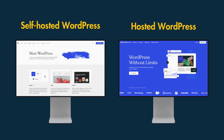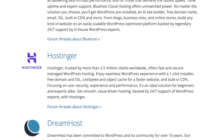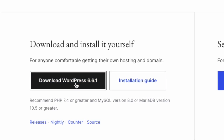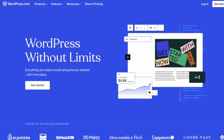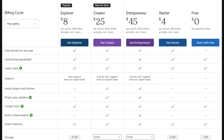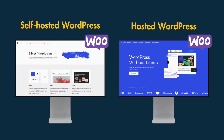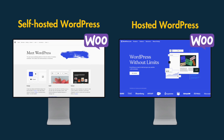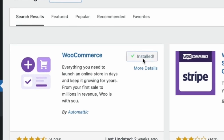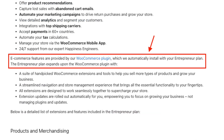There are two versions of WordPress to consider: self-hosted and hosted. Self-hosted WordPress involves buying your hosting and installing the WordPress software on it. Hosted WordPress, available through WordPress.com, is a bit more similar to BigCommerce in that it's a subscription-based service that includes hosting and support. Using WooCommerce with either version usually involves installing the WooCommerce plugin on your site, though some versions of hosted WordPress come with it pre-installed.